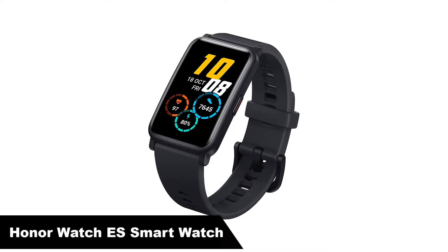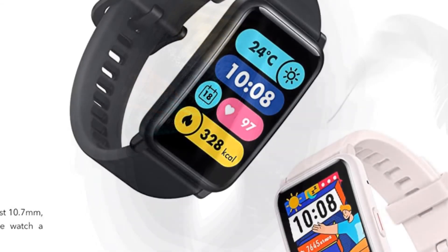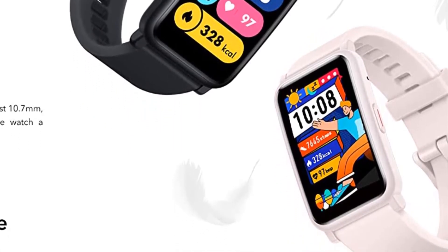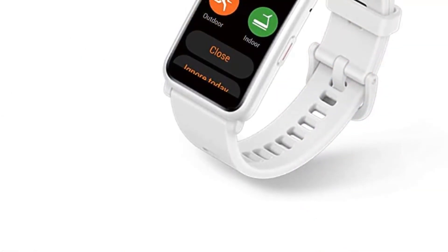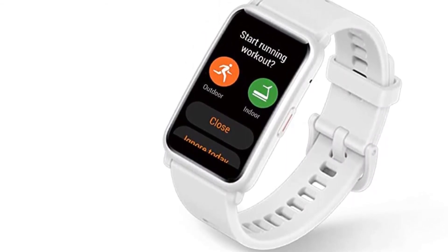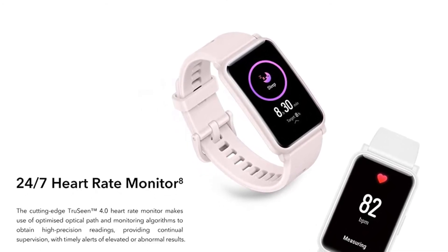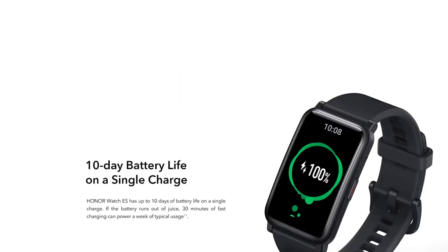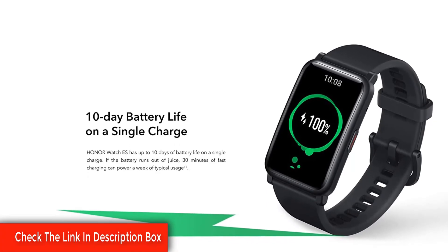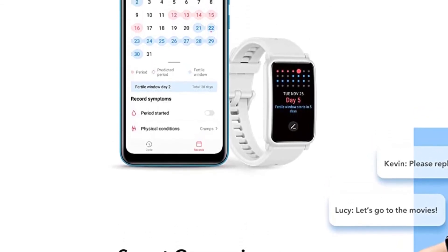Last but not the least, our fifth best pick is the Honor Watch ES Smartwatch. Looking for less smartwatch, more affordable fitness tracker? The Honor Watch ES is a fantastic pick if you're a fitness fanatic who wants a fitness tracker with even more bells and whistles. The watch's bright 1.64-inch AMOLED display makes it great to view notifications and track your daily exercise with multiple workout patterns. This can track your heart rate, monitor your stress levels, and track your sleep. Your watch can also record step count, distance covered, calories burnt, and duration of moderate to high intensity activity and standing.